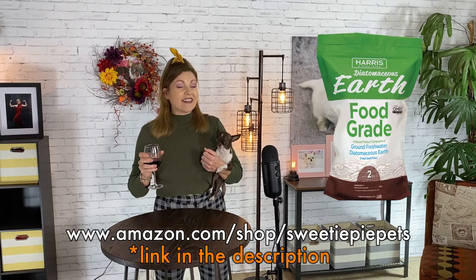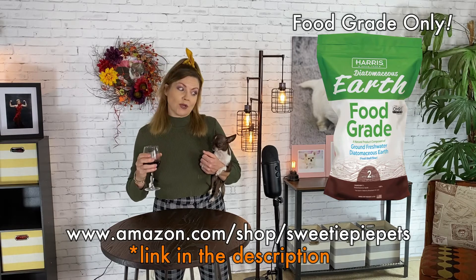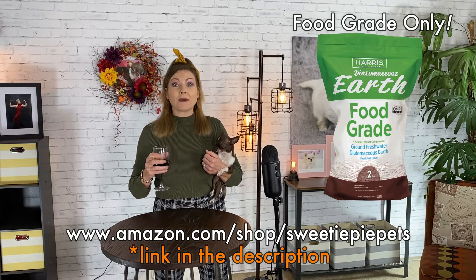Here's my food-grade DE. This is very important — make sure that it is food-grade because your Sweetie Pie is going to have to ingest it in order to get rid of the parasites. I've found that most veterinarians don't usually advise natural remedies, so your vet probably wouldn't necessarily say this would work.